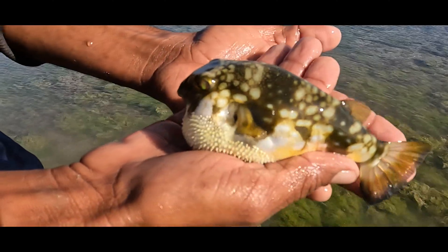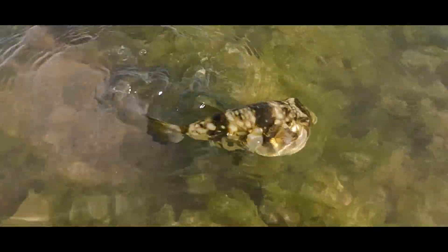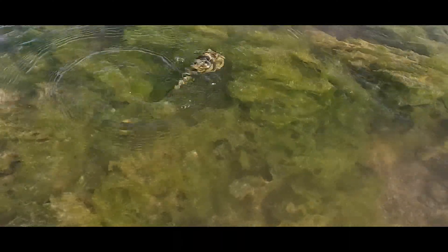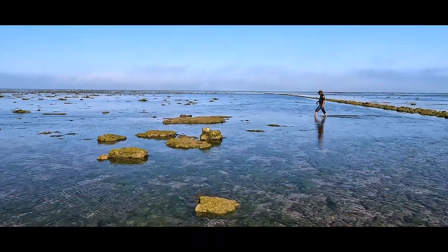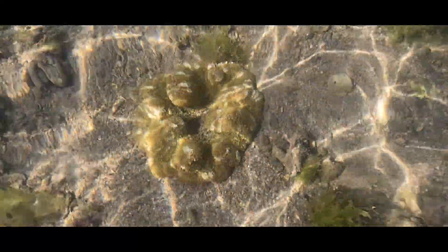This is my first sighting of the puffer fish — I've never seen a puffer fish before. This is magical, magical. I can play with this fish for the whole day. This is an amazing experience. And here is a sea anemone flower — this is an anemone, and it is actually a living organism.